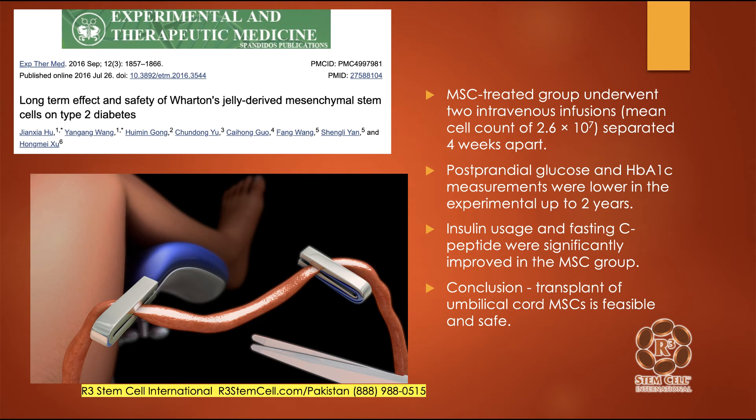Here's a study on the long-term effect and safety of Wharton's jelly-derived mesenchymal stem cells on type 2 diabetes. Wharton's jelly is part of the umbilical cord, and our umbilical cord stem cells include Wharton's jelly along with umbilical cord blood. In this study, patients were treated with Wharton's jelly-derived stem cells with two IV infusions separated a month apart, and the mean cell count was 26 million per patient. They noted that glucose measurements and hemoglobin A1c were lower in the experimental group for up to two years of follow-up. Insulin usage and fasting C-peptide were significantly improved. The conclusion is that transplant of umbilical cord mesenchymal stem cells is feasible and safe — basically almost the exact type of stem cells we use, except ours has additional components beyond just the Wharton's jelly.